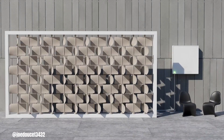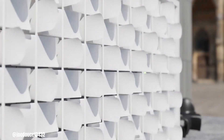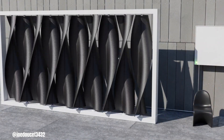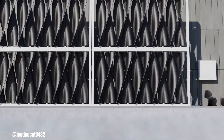Joe Doucet's wind turbine wall, now evolving as Arriva, is a pioneering effort to seamlessly integrate wind energy into urban environments through aesthetically pleasing and functional vertical axis wind turbines. Prioritizing both visual appeal and energy generation, the modular and scalable system aims to overcome the limitations of traditional wind turbines in city settings.